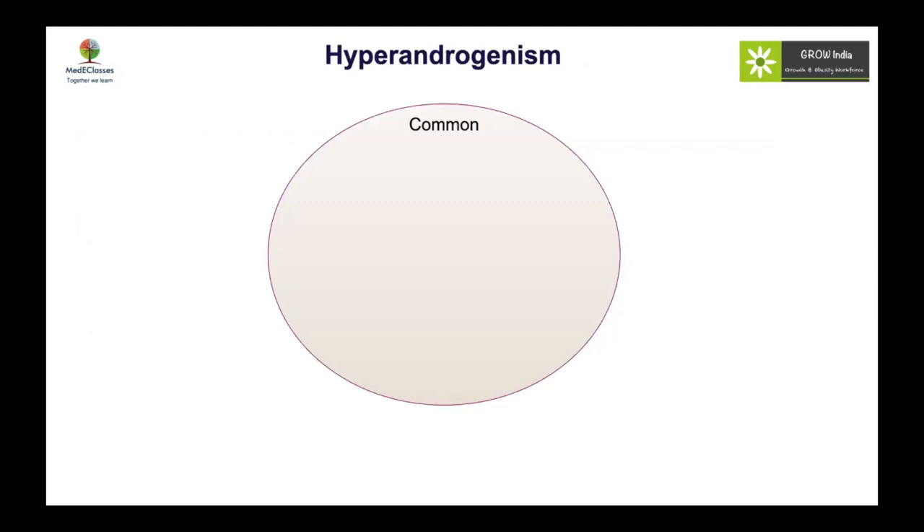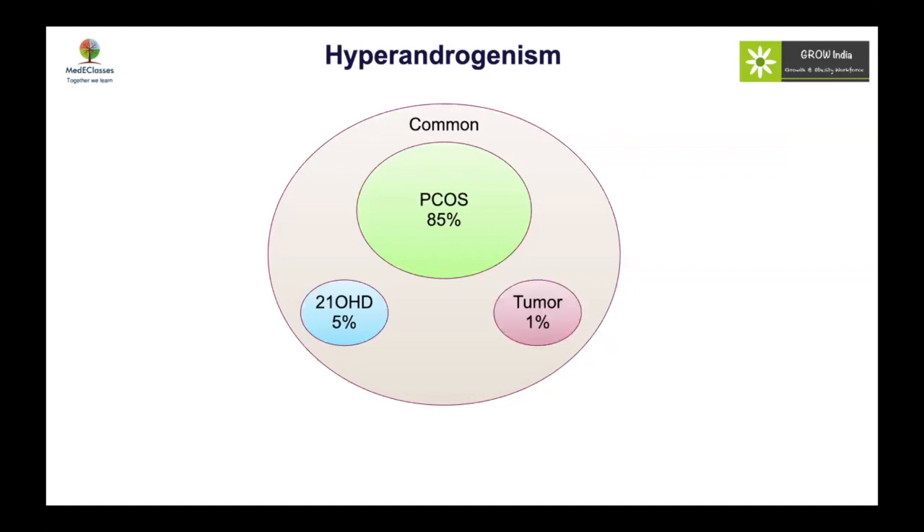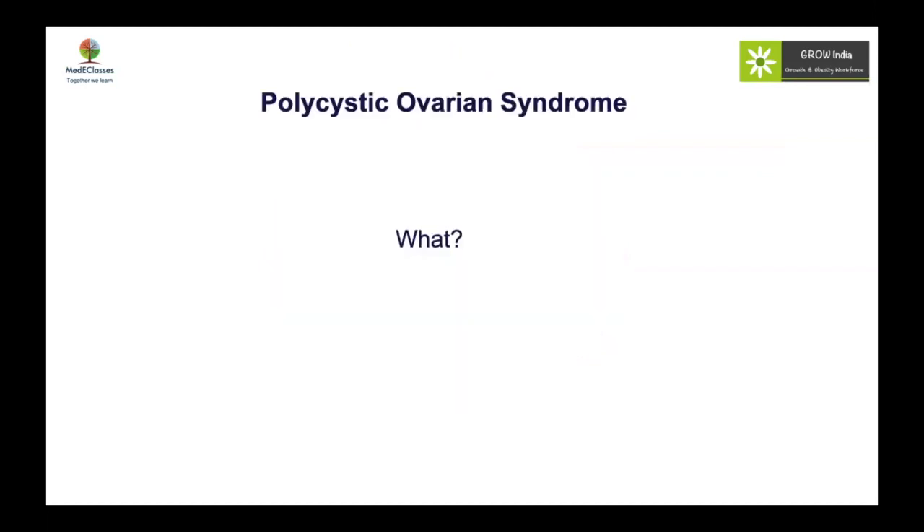PCOS has to be carefully evaluated, because hyperandrogenism is quite common in puberty and pubertal girls. Pathological hyperandrogenism is most commonly due to polycystic ovarian syndrome, but about 5% of cases could be non-classical CAH, or rarely tumors, or even idiopathic. It is very important to carefully identify cases to rule out PCOS, which is a diagnosis of exclusion. In the next few slides, we will discuss what exactly PCOS means in the context of adolescent girls, why it happens, and how to manage it.